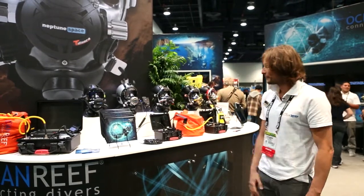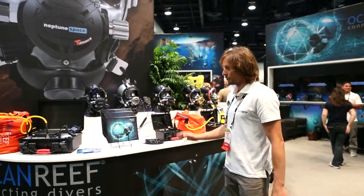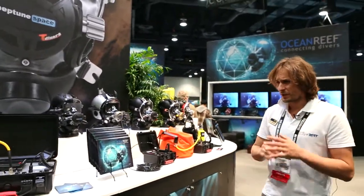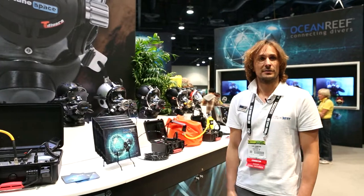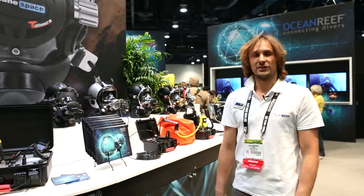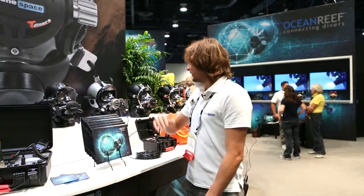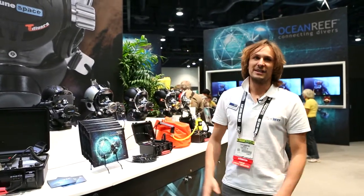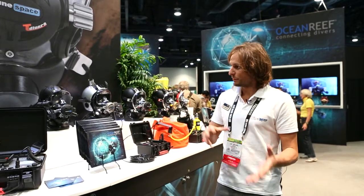This is our professional line. We go from anywhere — a technical diver to a commercial diver. We've got a recreational line on the other side. We've got a whole bunch of communication systems — VHF, wireless, wired communication. We've got video, integrated lights. Basically we've got everything out there in terms of accessories for full face masks.